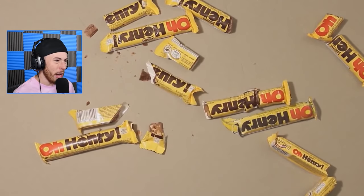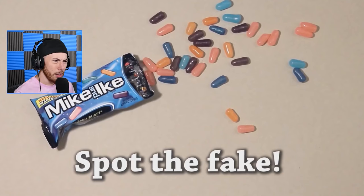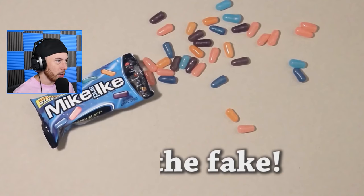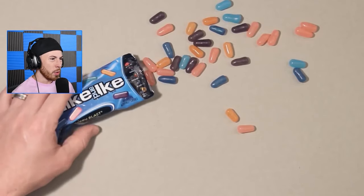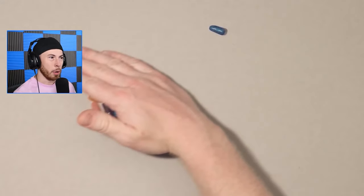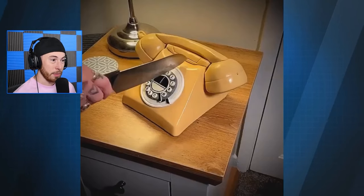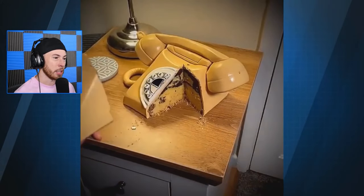I've never had an Oh Henry but they look delicious — that's the one I thought was fake. The colors are all weird. Spot the fake — this one's gonna be hard. I feel like it's the orange one but I'm not 100% sure. It's the one next to the purple... it's the blue one? Okay, would have never guessed that one. A phone cake — this guy is a cake boss!